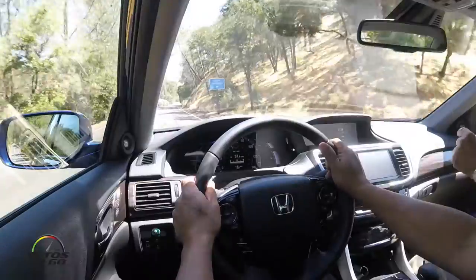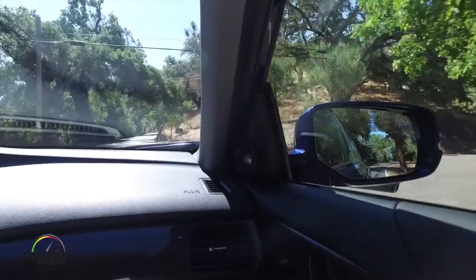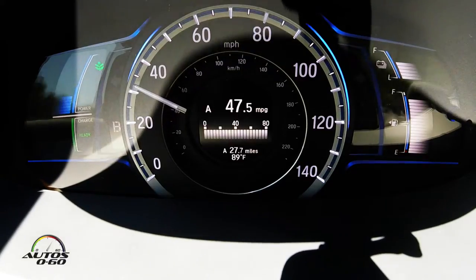The Sport button changes the throttle response, making it much quicker, and also adds additional battery power into the drive motor for more robust acceleration. When driving normally — say with your family on a road trip — you want a slightly softer throttle response for a more serene, smooth experience. But when you want to punch out of corners on twisty roads, you press that Sport button. At the other extreme, B mode — brake mode — provides more regenerative braking, so when you lift off the throttle the vehicle slows down, similar to engine braking in a manual transmission.